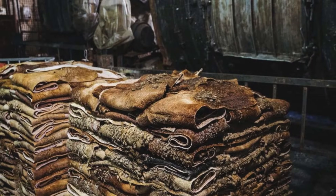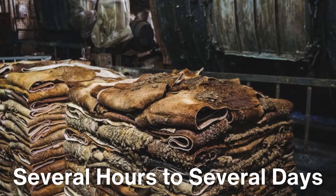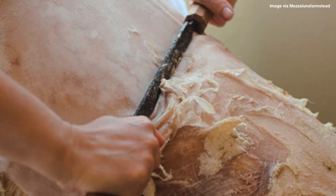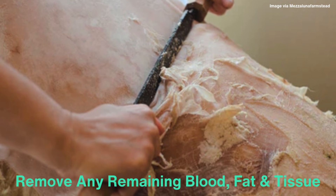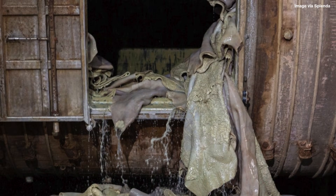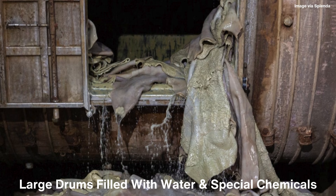The salt curing process can take anywhere from several hours to several days, depending on the size and thickness of the hide. Once cured, the hides are ready to move to the next stage, but before the transformation into leather can begin, the hides must be thoroughly cleaned to remove any remaining blood, fat, and tissue that could interfere with the tanning process. The cleaning process is often done in large drums filled with water and special chemicals that help soften and clean the hides.